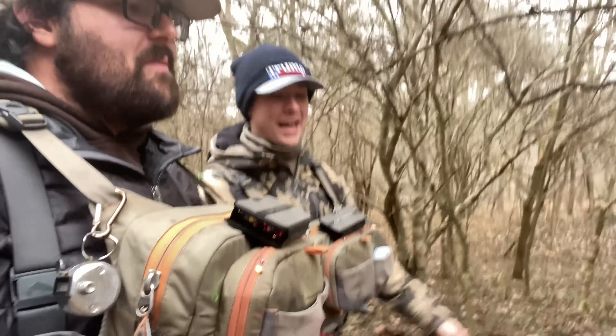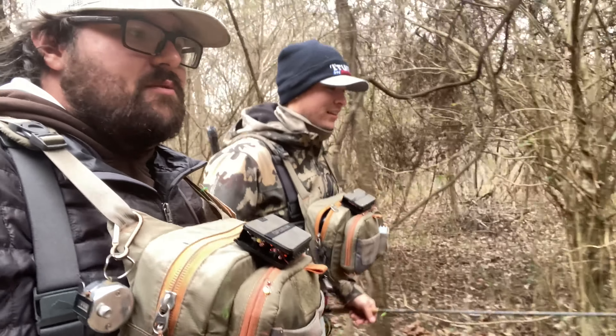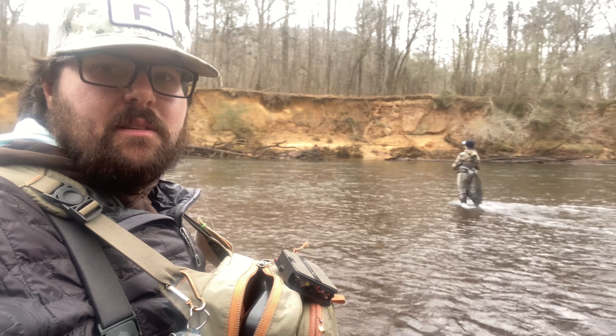So if Ben is not with me at the end of the video, you know why — he drowned. He'll be in downtown Atlanta. We'll get back with you as soon as we start whacking some fish.